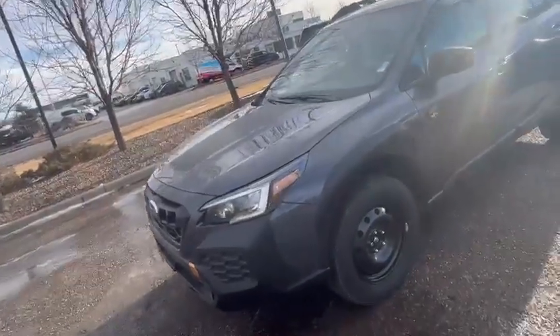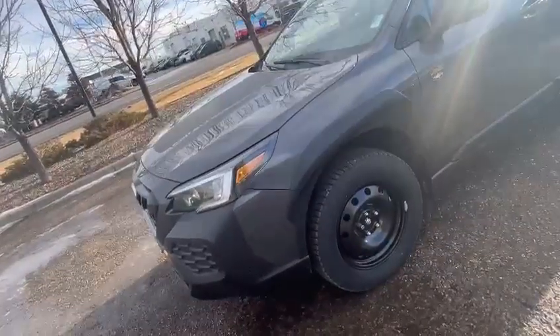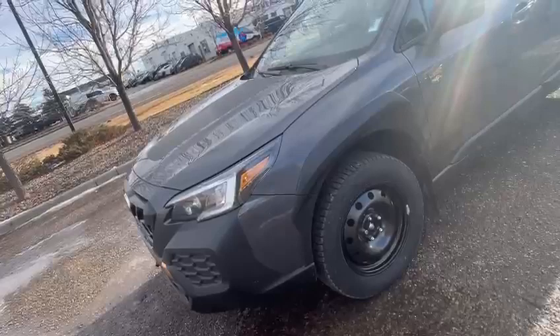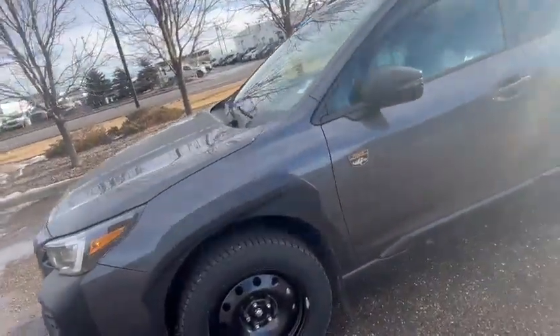This one arrived for another customer and they put winter tires on it. They usually come with all-terrain tires which are winter-rated as well. It includes a five-tire set with spare rims.